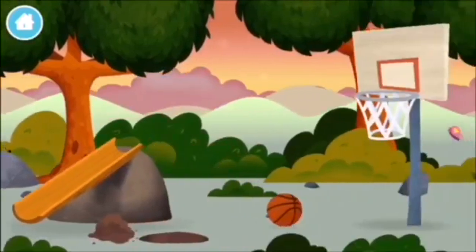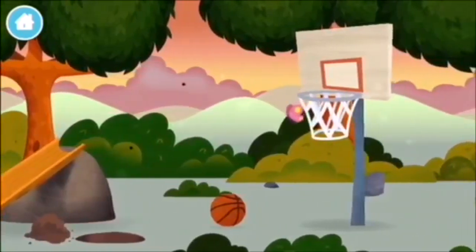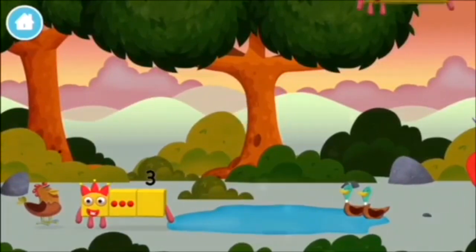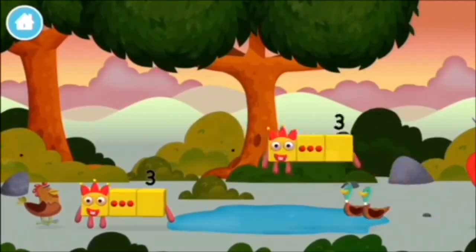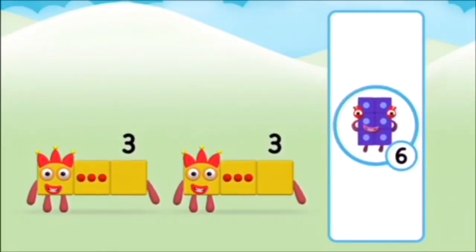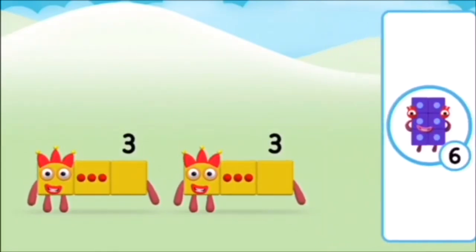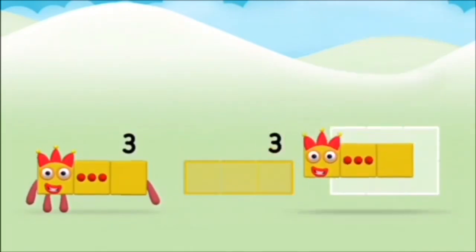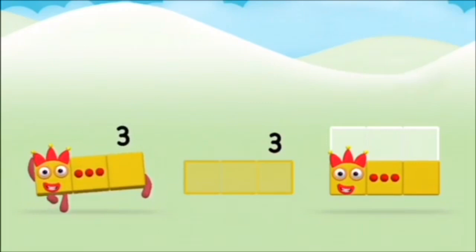A windmill! A basketball net! Which number block is this? What number block will you make? Correct! You chose the right answer! Can you add the number blocks together?